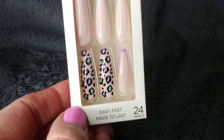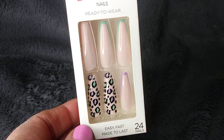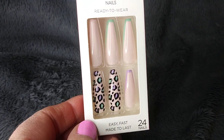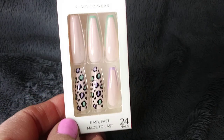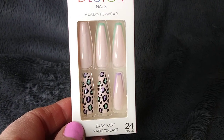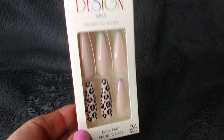If anybody wants to join in on the pink haul, feel free. You can tag me or something like that, but I don't know how the tagging works. I'm not that far into figuring out that kind of stuff. But if you want to join in on the pink haul, just go ahead and feel free because it's fun.